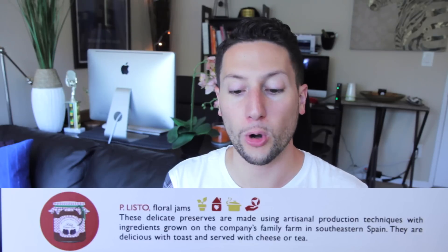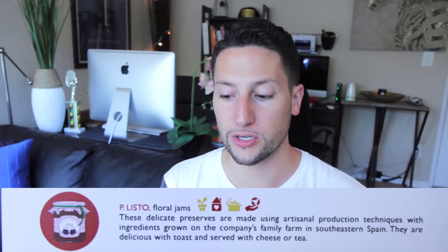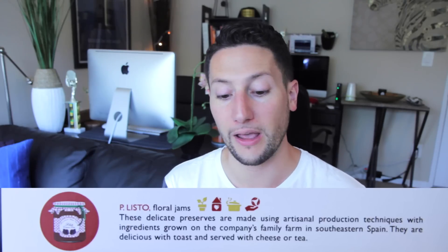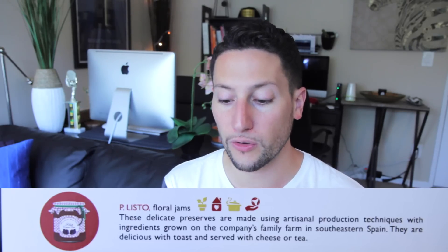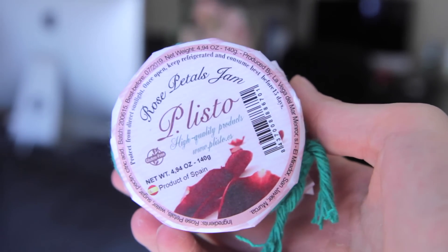Okay, so the first thing is Pe listo. Floral jams. These delicate preserves are made using artisanal production techniques with the ingredients grown on the company's family farm in southeastern Spain. They are delicious with toast and served with cheese or tea. Look how cute this packaging is — it looks like somebody's grandma made it. I love it.